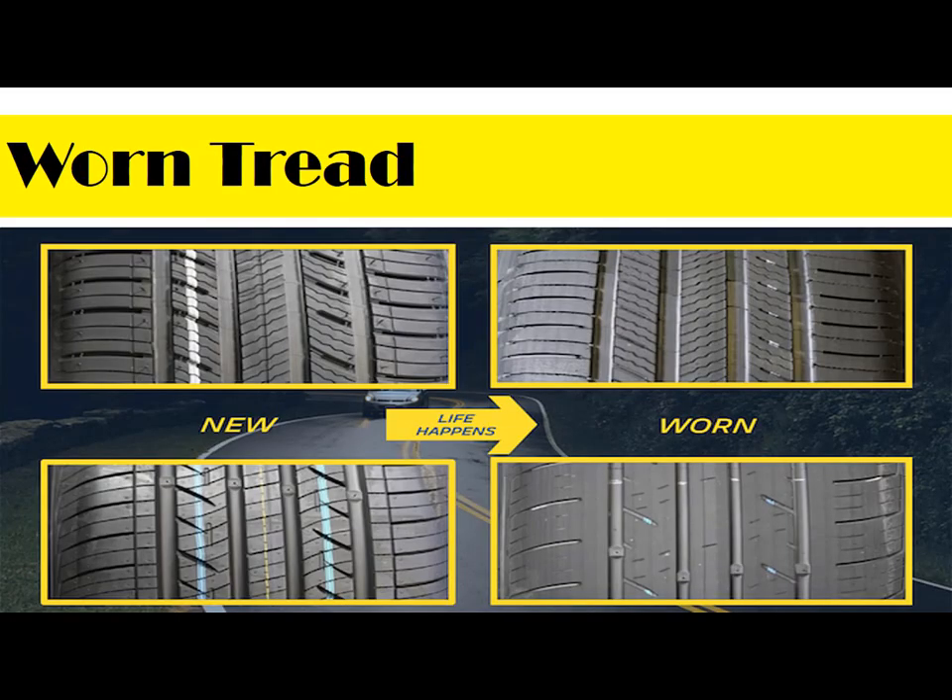On tread: tires deteriorate over time, and you should not expect them to last for the full life of the car. Because of this, car owners should keep track of the metric used to assess tire health — tread depth. One tried and true method to do this is the penny test. This involves placing Lincoln's face upside down into the tire tread. If the tire covers his head, there is more than two thirty-seconds of an inch of depth, and thus more tread life to your tires.